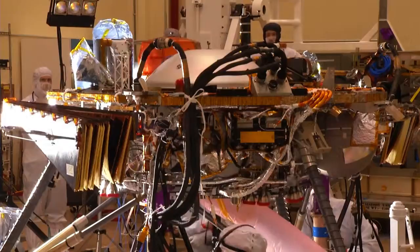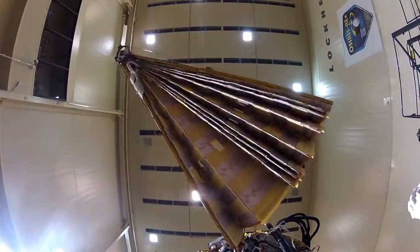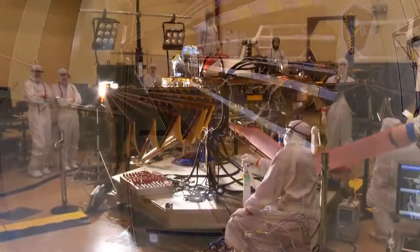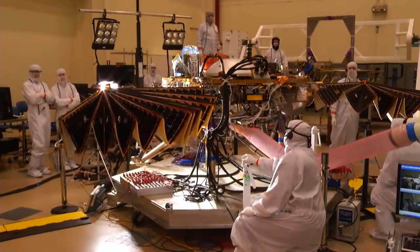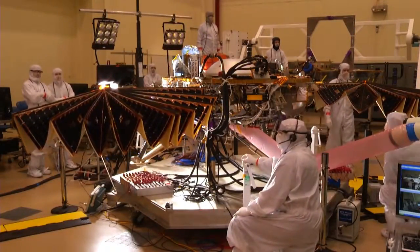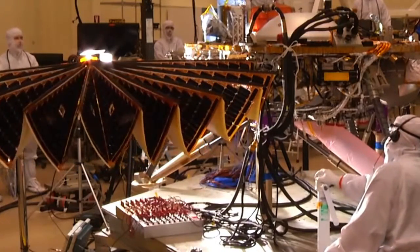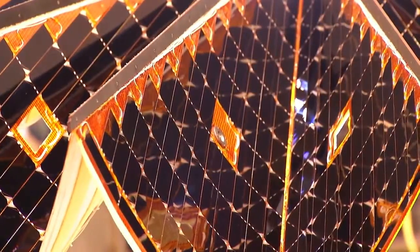Workers at Lockheed Martin have designed, built, and will launch NASA's next mission in March. Right now they're testing the lander's components to make sure they don't fail when it matters most. This experiment tests the deployment of solar arrays, which will collect solar energy.